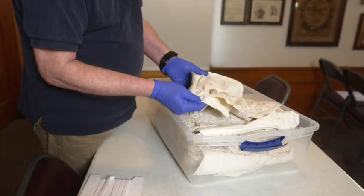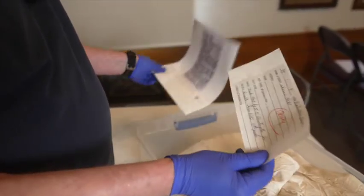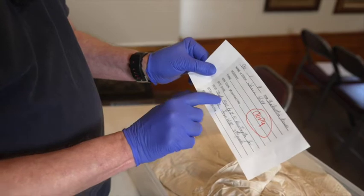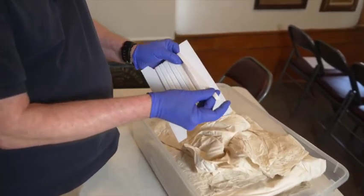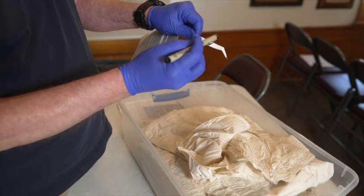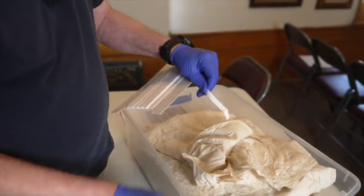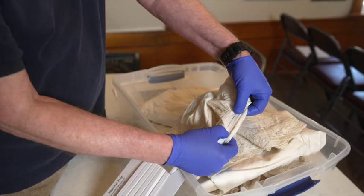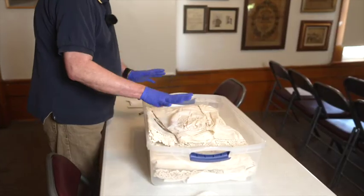The dress does not have a number in it, but based on the index card I found, I know what the number is, the donor's name, and the year. What I would do is take a cotton trim, cut it down to size, take an archival Micron pen — which uses archival ink that doesn't bleed onto fabrics — write the number on it, then take a couple of stitches on each end to attach it semi-permanently. It won't harm the fabric, and it can be removed in two snips if the number ever needs to be changed.